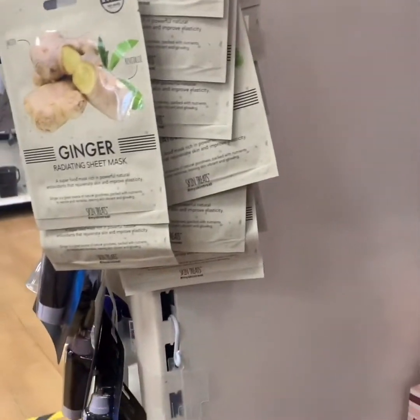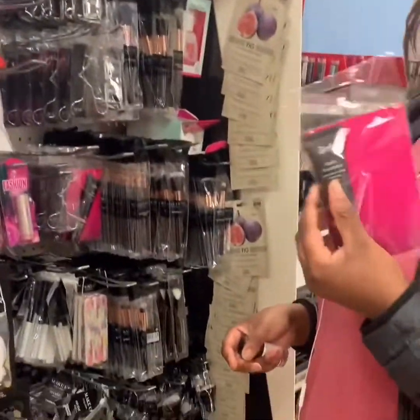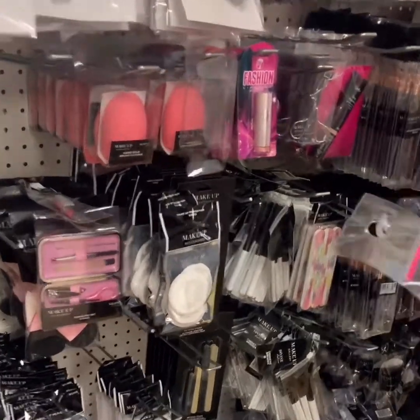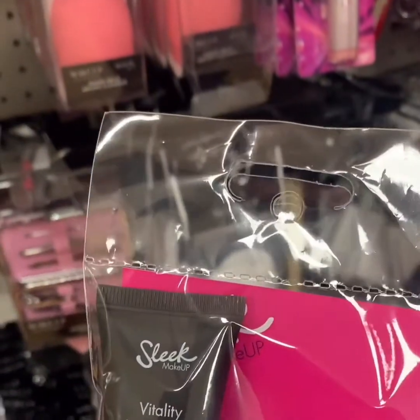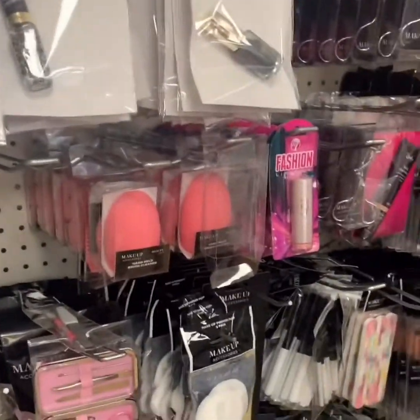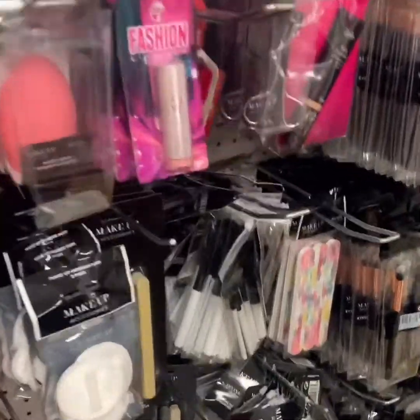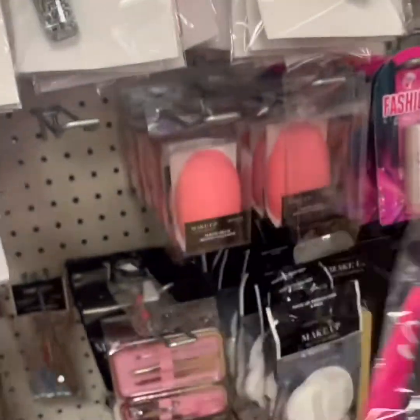Oh yeah, you said you wanted makeup. I want makeup versus exotic. Guys, they've actually got Sleek! Since when did they start selling Sleek? My sister's thinking if she should buy it and compare it with the expensive one. I don't think this is — this shade looks too light.